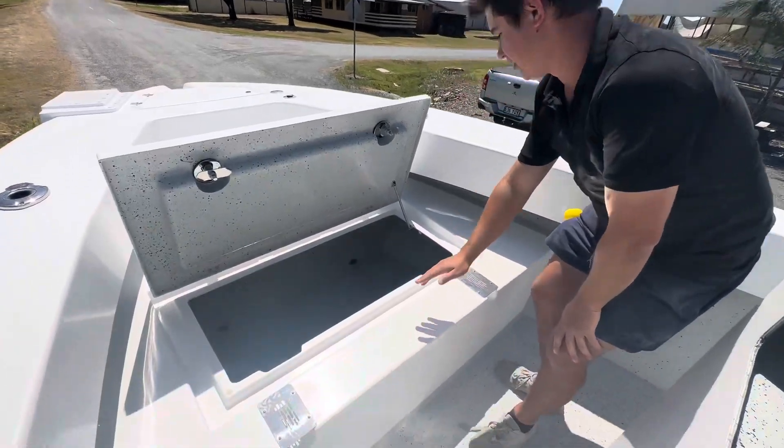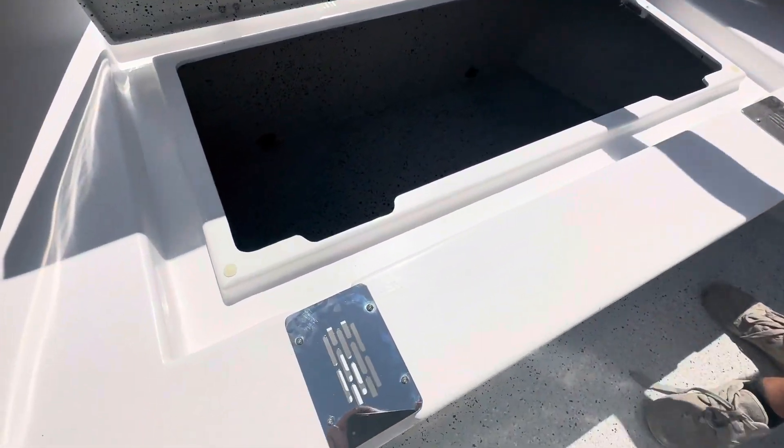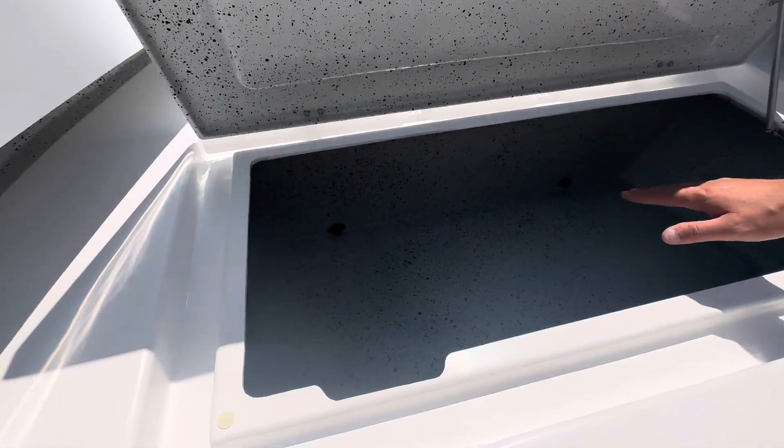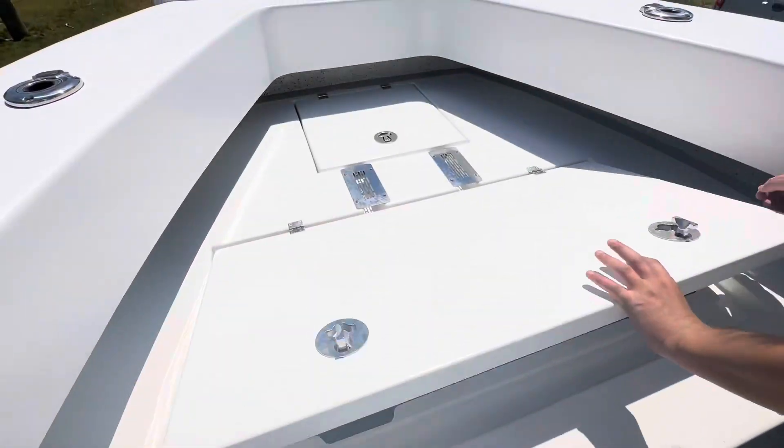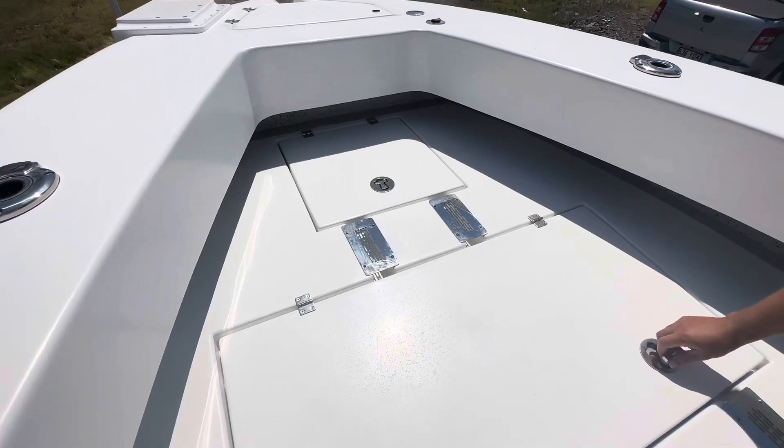Big gutters for all your water to drain away. Your front compartment drains into your rear compartment, then overboard. There's also more storage in the front, and these all lock down nicely.